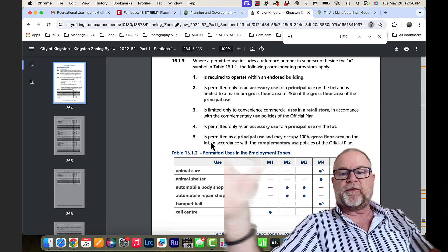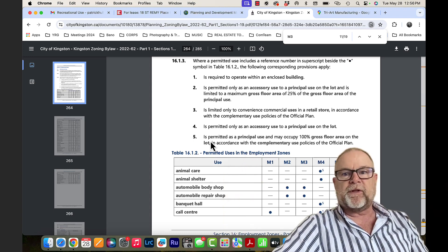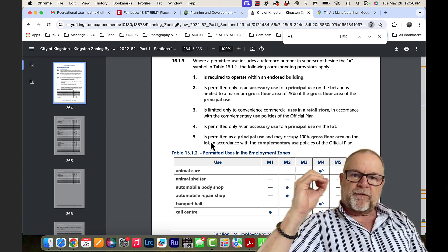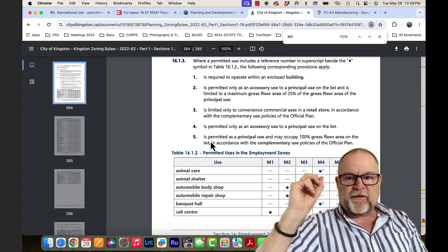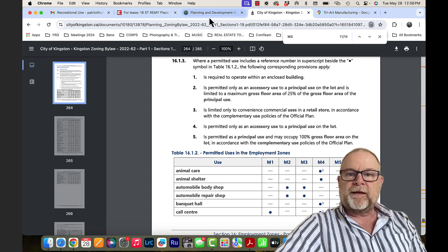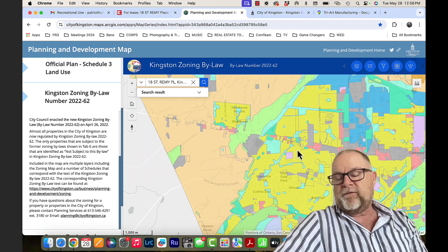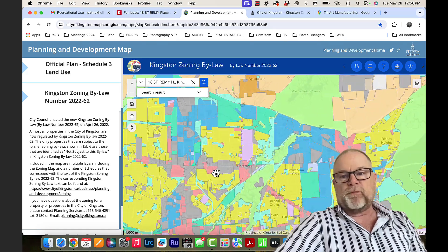So you can have 100% use of the lot in an M4 zone class. We'd always double-check with the city, but I believe you're going to be exempt from the fee structure. As good as that is, the unfortunate side of it is the city of Kingston has not allocated in the planning structure very much M4 zones at all.